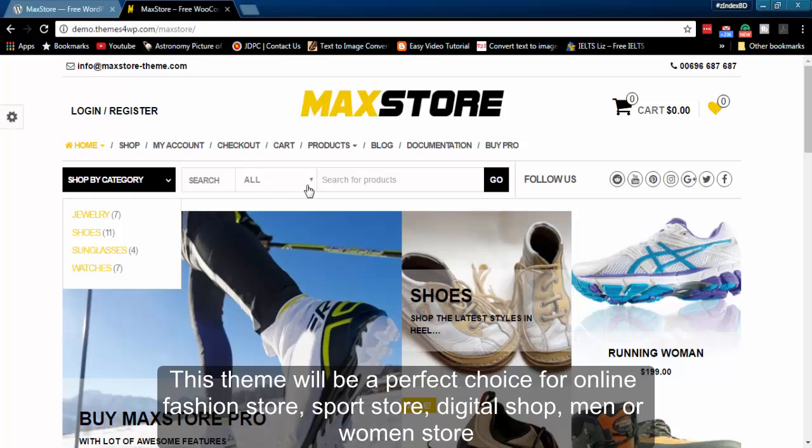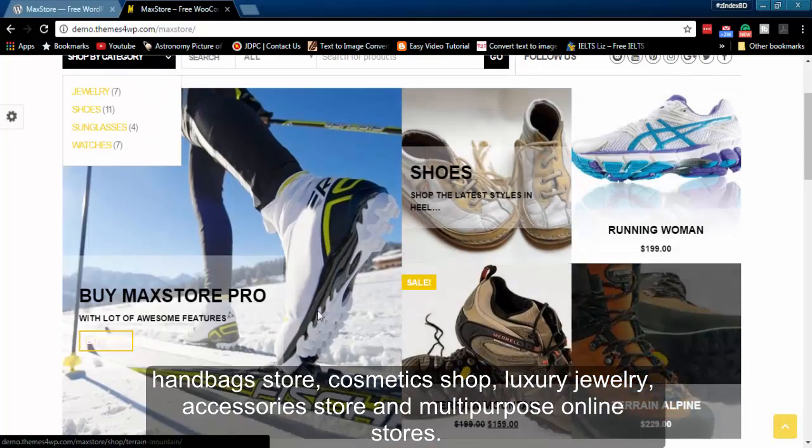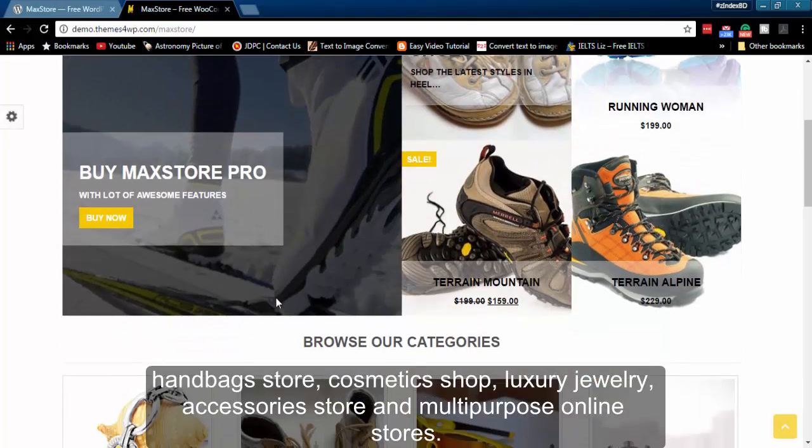This theme will be a perfect choice for an online fashion store, sports store, digital shop, men or women store, handbags store, cosmetics shop, luxury jewelry, accessories store, and multi-purpose online stores.